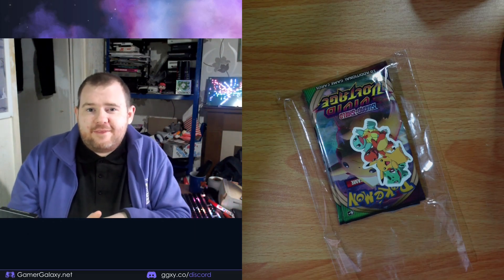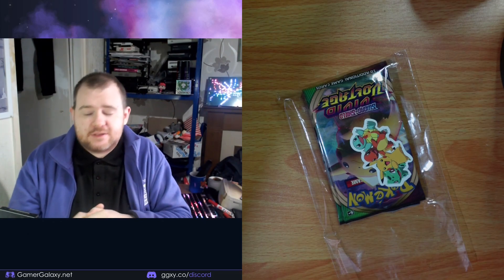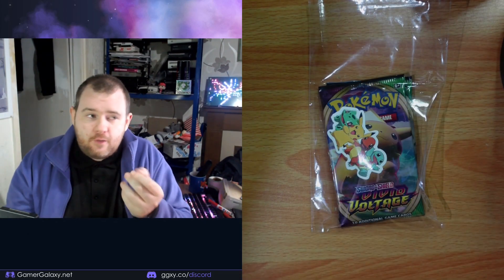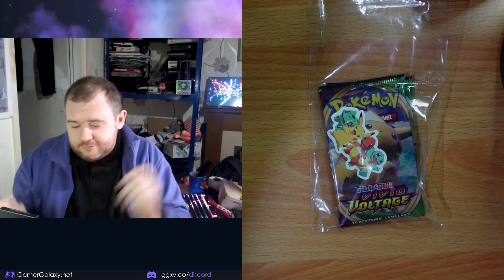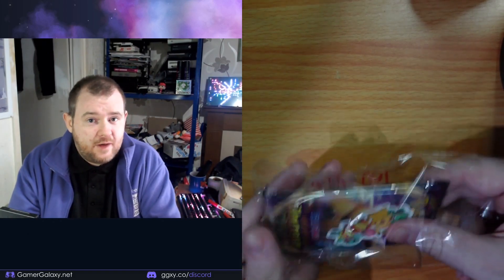Well hello there and thank you for joining me. Today we're going to open two booster packs of Pokemon Vivid Voltage. Now I got these thinking they were quite new but these are apparently from 2021, so in the world of Pokemon they are old AF.